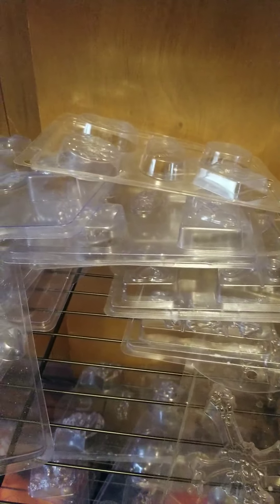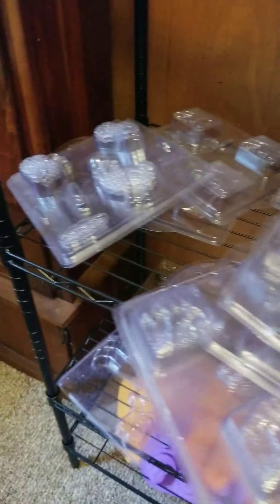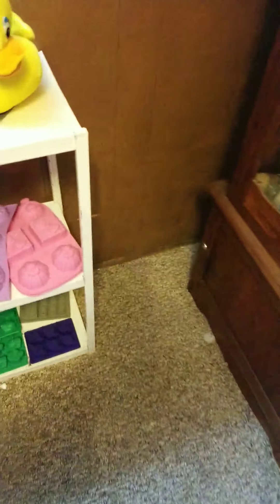Some of these in front here are melt and pour. And that black one back there - those are cold process soap.